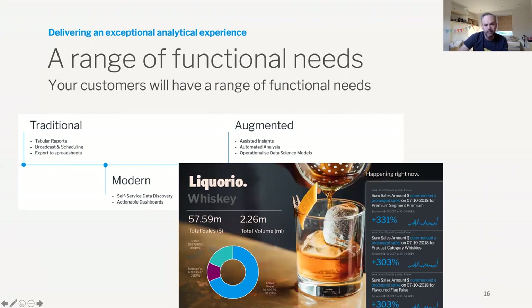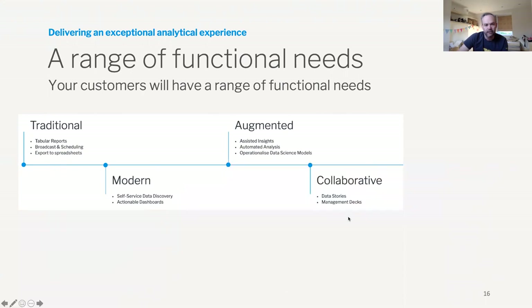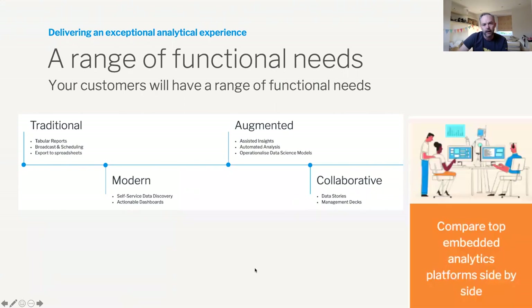You tend to need to share that with somebody — what are you doing with the information you've captured? You're sharing that in stories or management decks and using collaboration to take action on those insights. We've got a great white paper comparing all the different vendors that are out there and what they can do to help you solve your requirements. Definitely check that out.